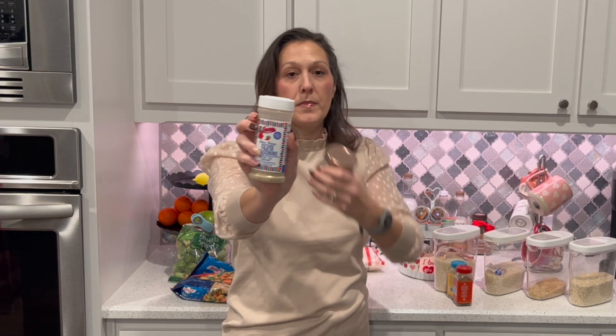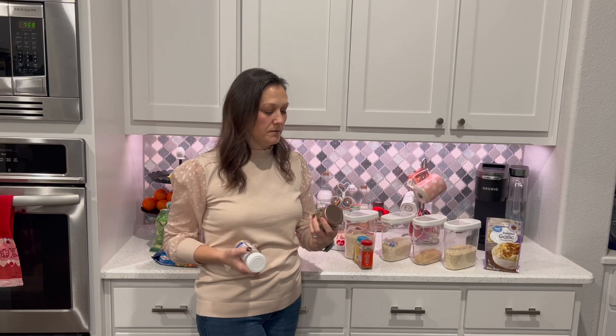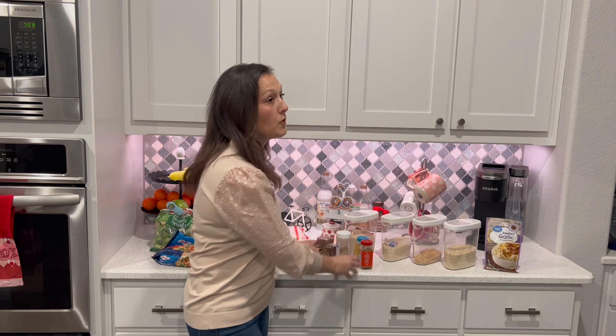I also love fajita seasoning — I use it even when I'm not making a Mexican dish. Another one I like is sofrito. The point is we eat a lot of grilled chicken but it never tastes the same because I'm seasoning it differently, so that is a really big go-to.